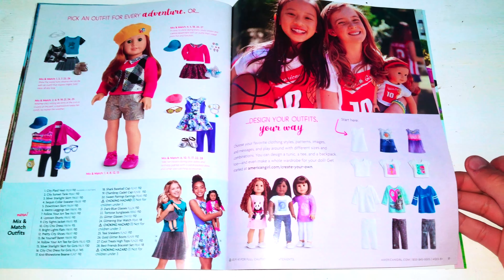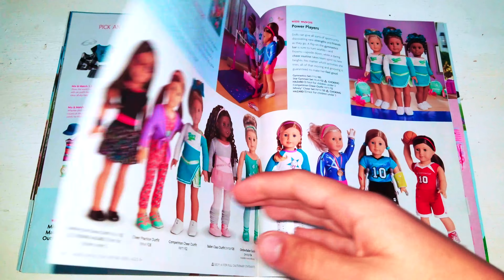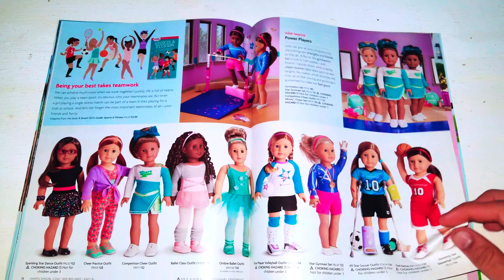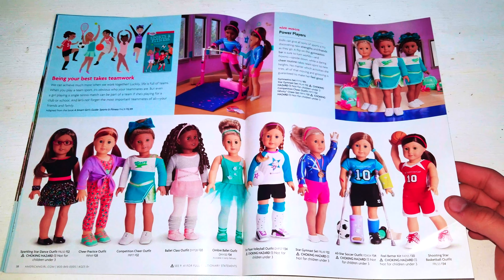We have design your outfits — a way you can make custom outfits from American Girl. Next we have power players. Next we have the sports stuff from American Girl here as well.